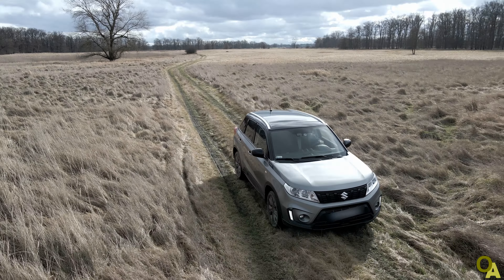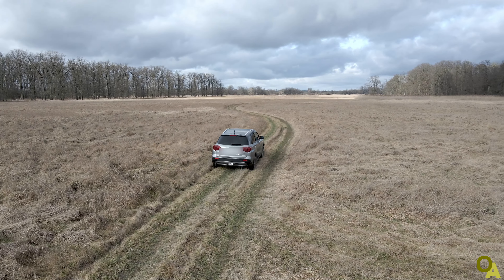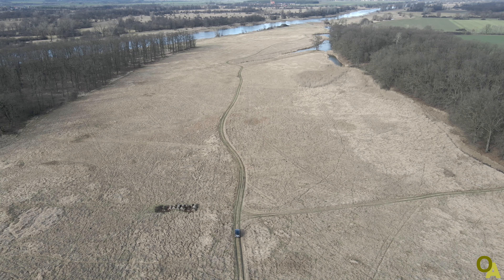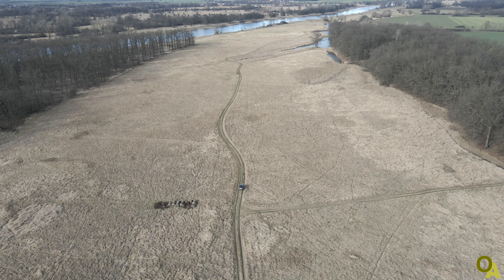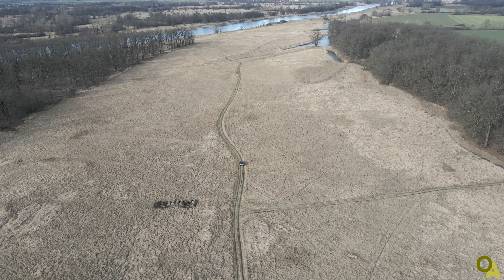All the time I had 4x4 lock mode enabled. Probably I would have done fine even with auto mode as it was mostly even road, but in many places there was a thin layer of water after the rain which made the road extremely slippery. And anyway, we have 4x4 mode to use it, not to let it gather dust.